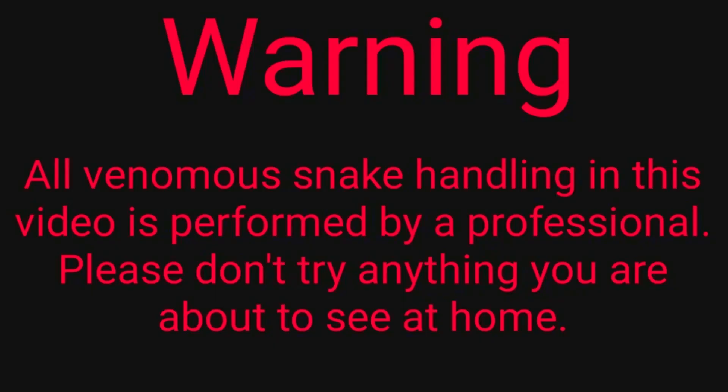Hey YouTube, how's it going? VenomMan20 here tonight, and in tonight's video we're going to be feeding my small black mamba. If you're a little bit squeamish, no worries — we're actually going to be feeding him frozen thawed rodents. This would be no different than you buying meat at the store. These guys are humanely euthanized and are bred entirely for snake food. All venomous snake handling in this video is performed by a professional. Please don't try anything you're about to see at home.